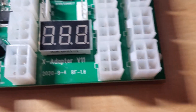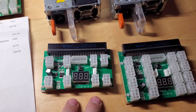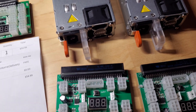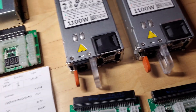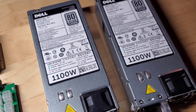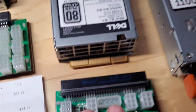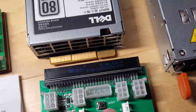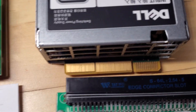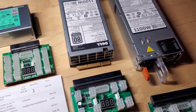My entire farm right now runs on 750-watt HP server power supplies. Since I got the B250C motherboard, which is a 12-GPU unit, I wanted to upgrade the power. I thought Dell and HP breakout boards would be the same — they are not, as you can see. The normal HP breakout board and the Dell breakout board have different pinouts, so I had to go back to Parallel Miner and reorder the correct breakout boards.